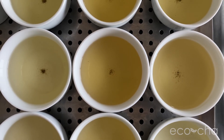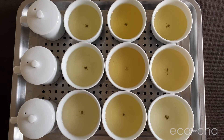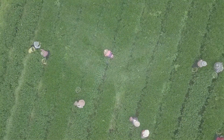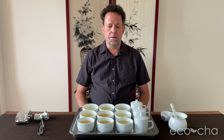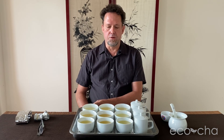In this video, we will be tasting and talking about spring 2022 harvests of our three different High Mountain Oolong teas. We're here today tasting spring 2022 batches of our three different High Mountain Oolong teas. The names of these teas represent the regions that they grow in: namely Alishan High Mountain Oolong Tea, Shanlinxi High Mountain Oolong Tea, and Lishan High Mountain Oolong Tea.